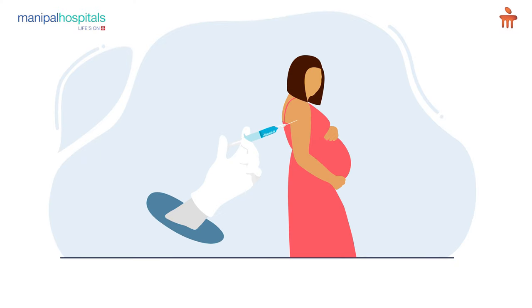Exercise can be restricted in some pregnant mothers, so we need to discuss with the gynecologist and plan the exercise schedule accordingly. If diet and exercise do not bring blood glucose levels down, we proceed with insulin, which is the best form of treatment for diabetes during pregnancy. Based on blood glucose levels, we may advise one or two types of insulin.